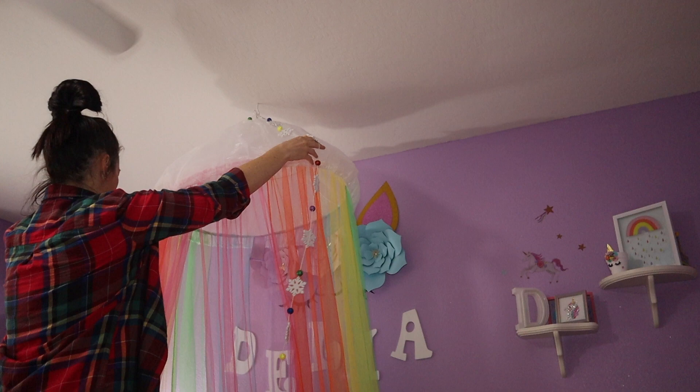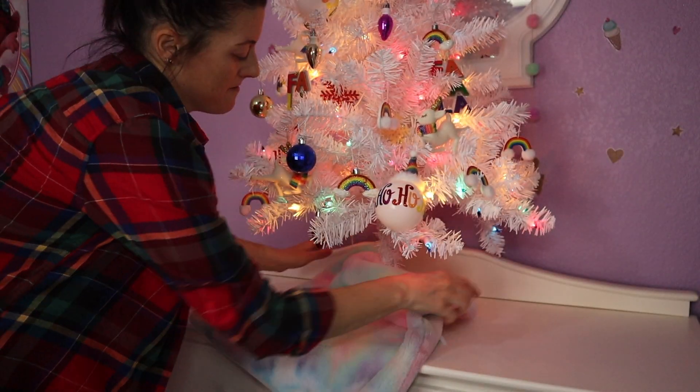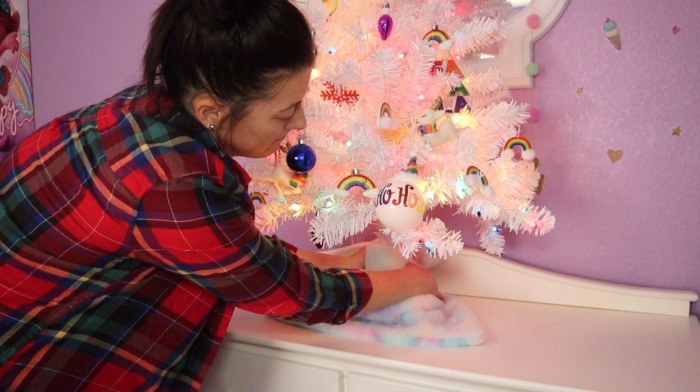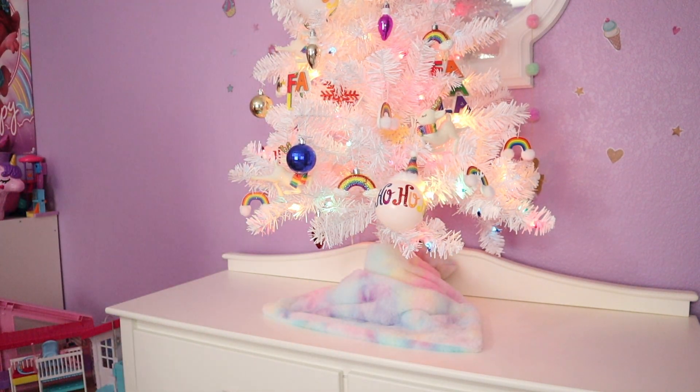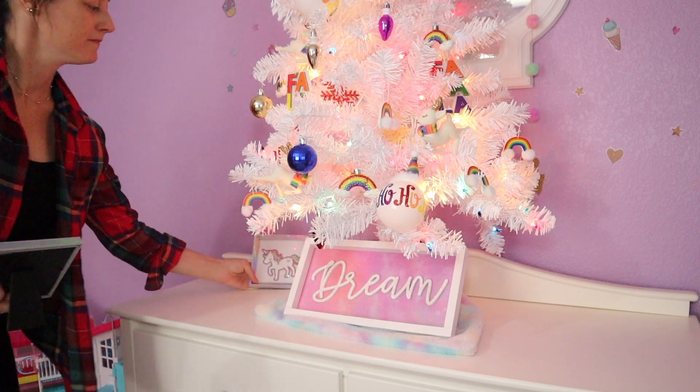Now I'm going to take one of her pillow covers — she has pillow covers that match her rug — and put it around the tree base just so it all ties in together. Then I'll put all of her decorations back on her dresser.